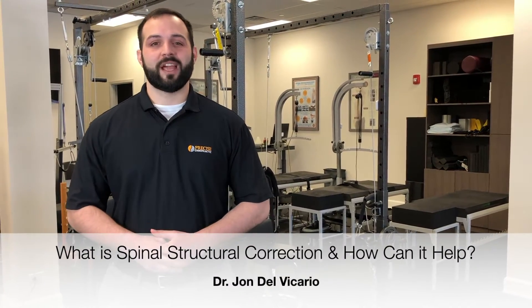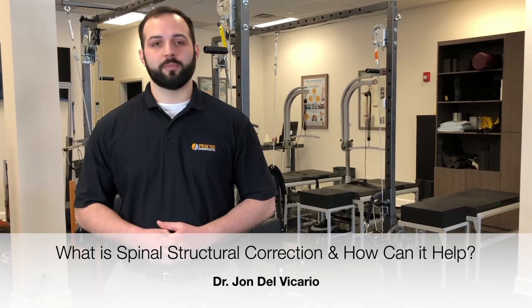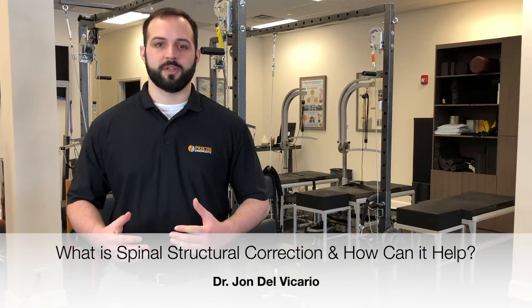Hey guys, Dr. John here at Precise Chiropractic Center. Unlike your traditional chiropractic office, what we do here at Precise Chiropractic Center is focus on structural correction.